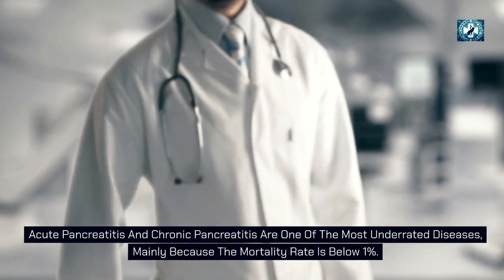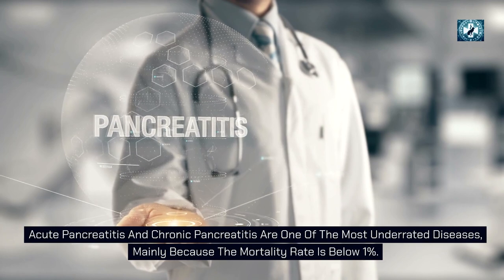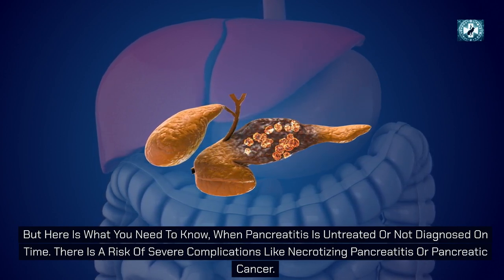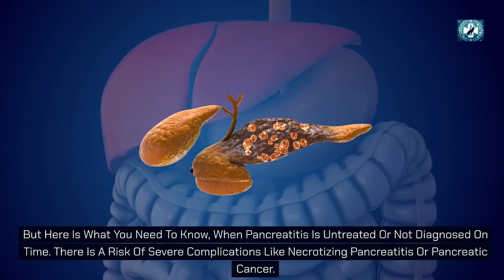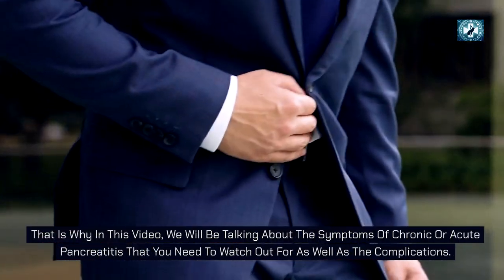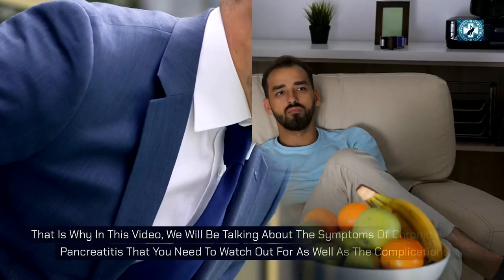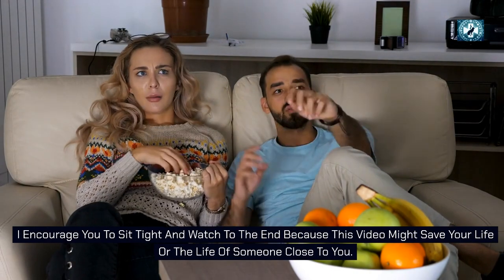Acute pancreatitis and chronic pancreatitis are one of the most underrated diseases, mainly because the mortality rate is below 1%. But when pancreatitis is untreated or not diagnosed on time, there is a risk of severe complications like necrotizing pancreatitis or pancreatic cancer. This can push the mortality rate to 30-40%. That is why in this video we will be talking about the symptoms of chronic or acute pancreatitis that you need to watch out for, as well as the complications.